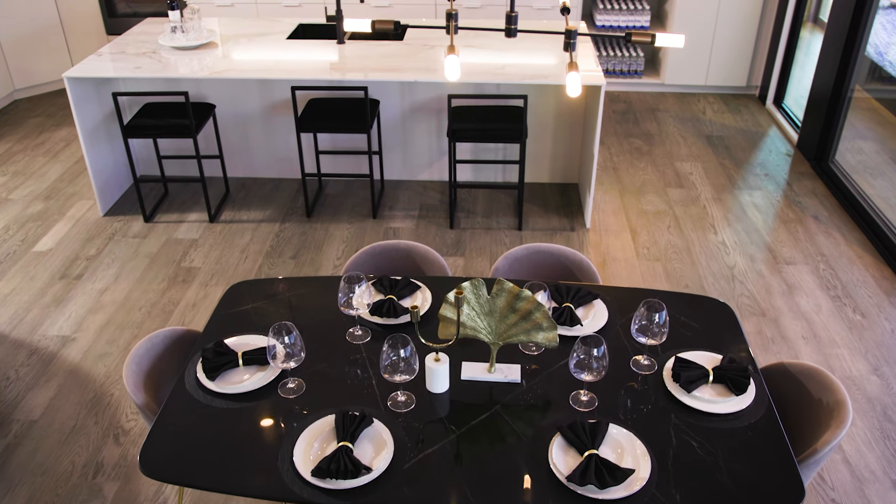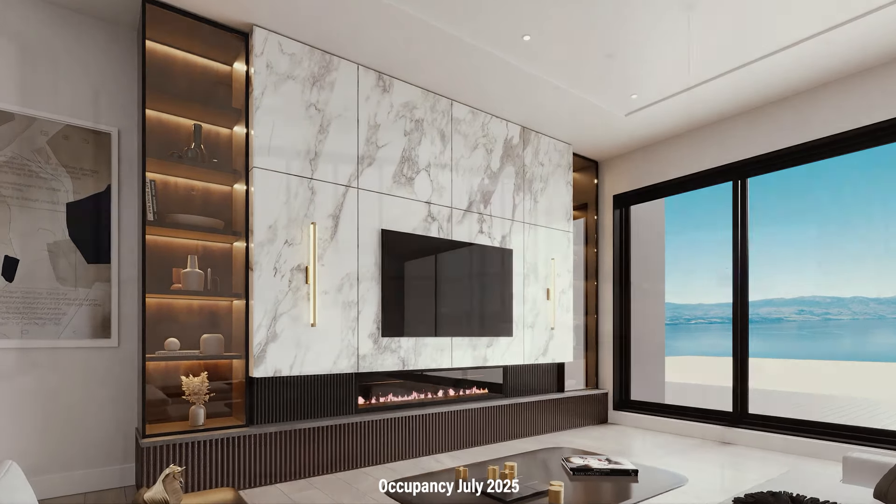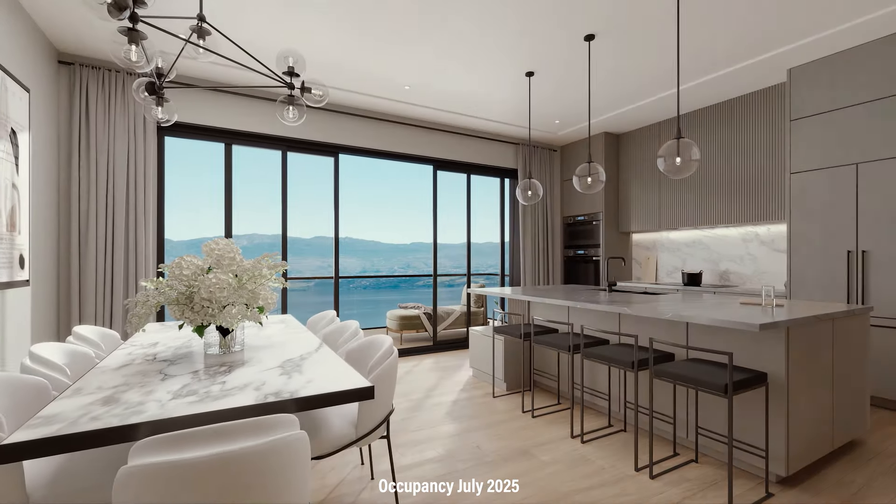The contemporary design continues throughout the home, with 7.5-inch wide plank hardwood flooring and a fireplace in the living room. By the way, you'll have your choice of colors from their palette, so you can select what works best for your décor.